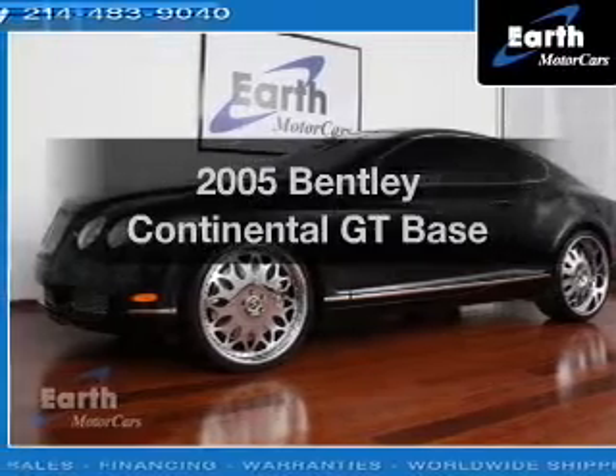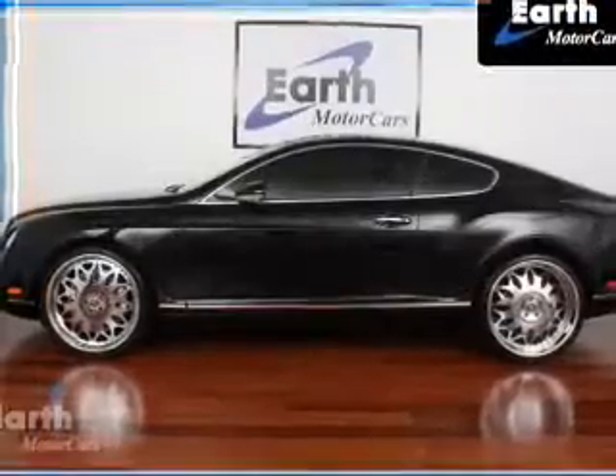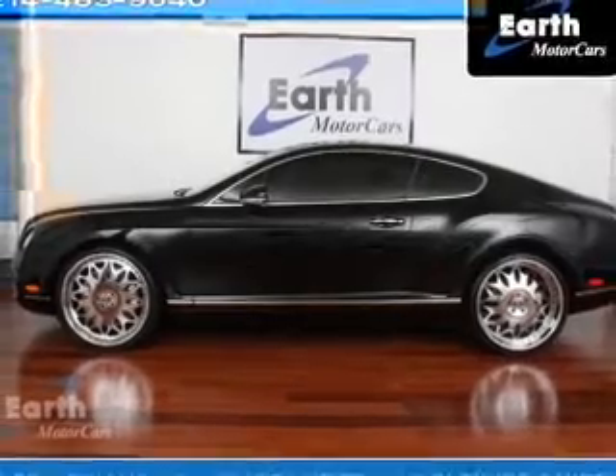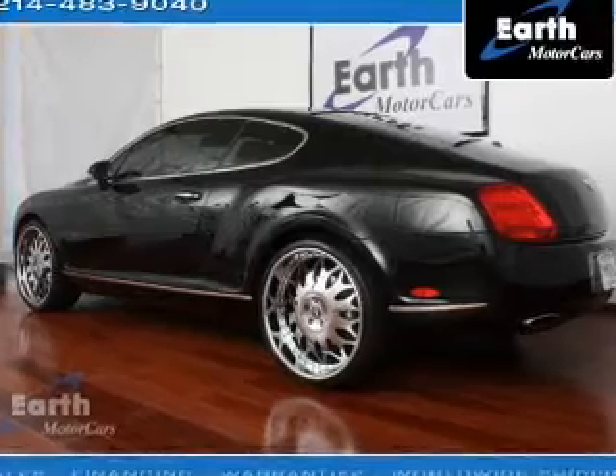Presenting the 2005 Bentley Continental GT — travel the roads in style and comfort in this great vehicle. With a powerful 12-cylinder engine connected to a smooth shifting 6-speed automatic transmission.